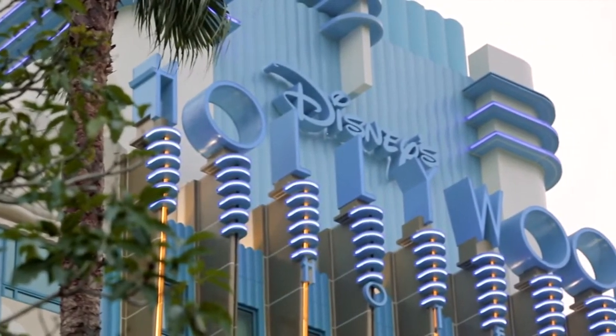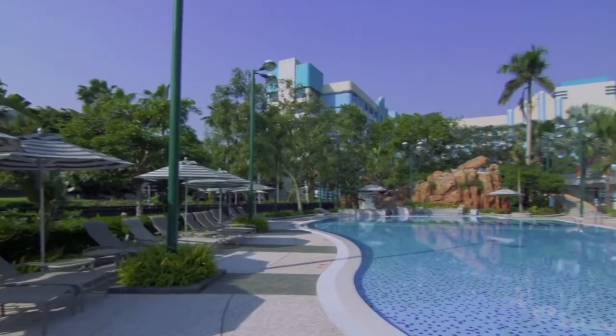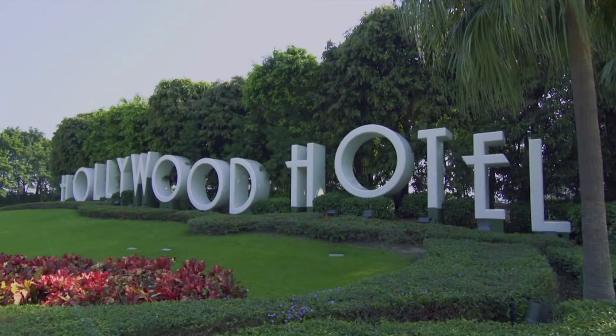Overall, this is my least favorite of the three resorts but is still a wonderful hotel that can be enjoyed by guests of all ages.